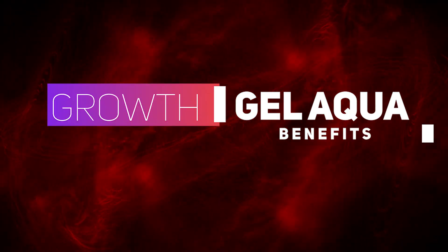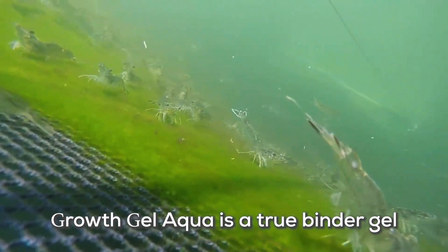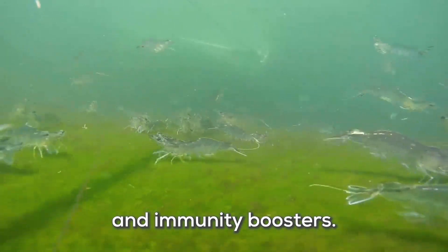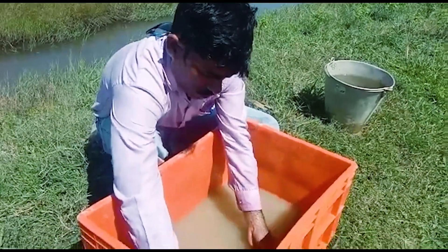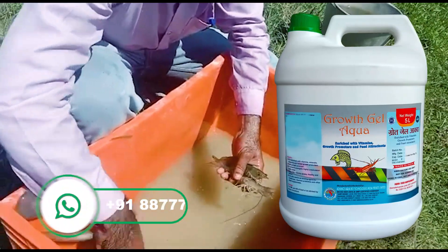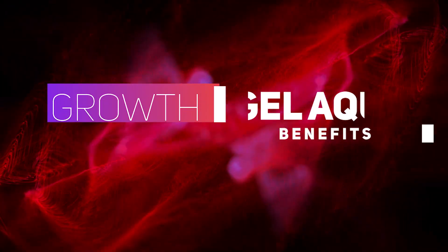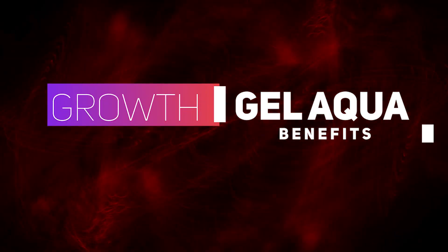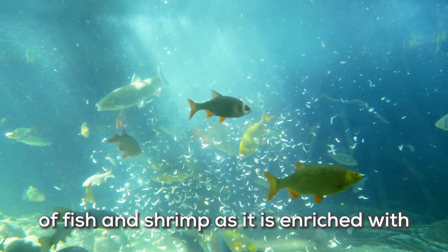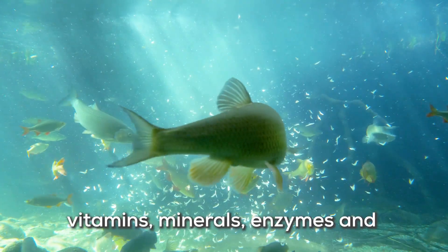Growth Gel Aqua is a true binder gel enriched with growth promoters and immunity boosters. It improves the overall health condition of fish and shrimp as it is enriched with vitamins, minerals, enzymes and herbal growth promoters.